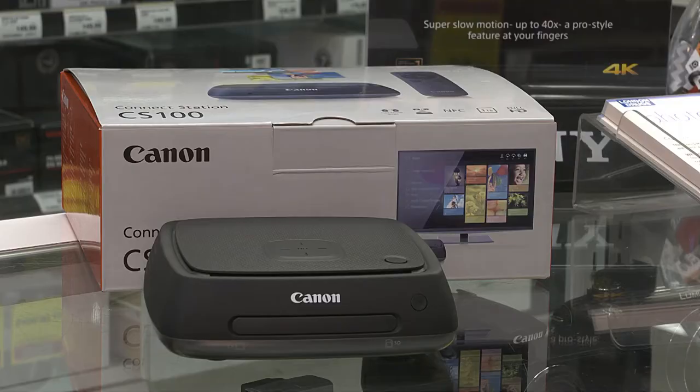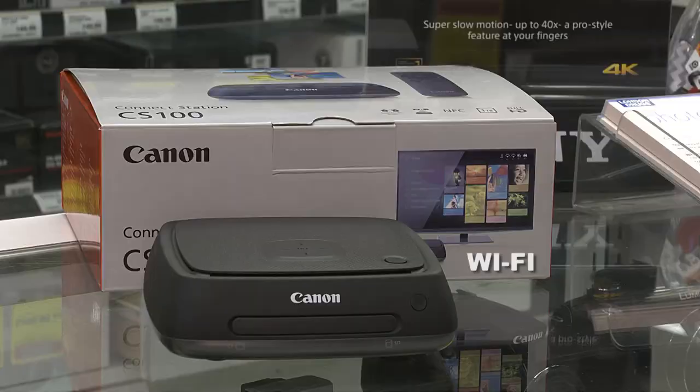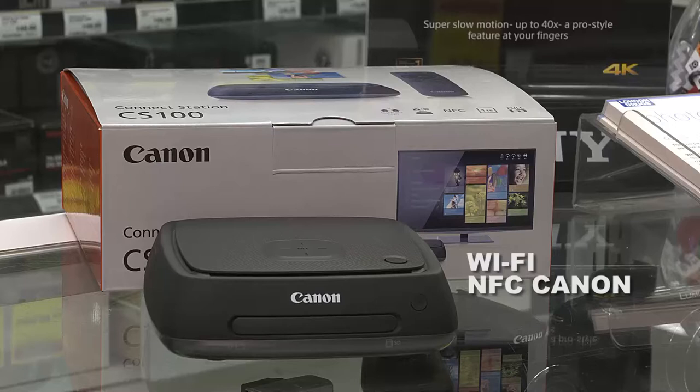The first item is the Canon Connect Station. It is a 1TB hard drive that hooks up to your TV via HDMI, allows you to store your images on there, as well as access the images via the web, because it also plugs into your network. It's Wi-Fi, and if you have an NFC Canon camera, it'll wirelessly touch the camera to the unit and wirelessly download only the new images you've taken. The price on it right now is $249.99.